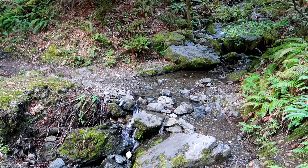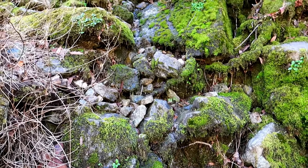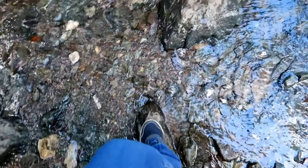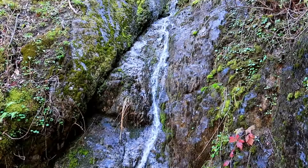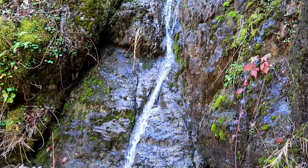There are quite a few little seasonal creeks that you have to cross throughout this trail. They're really small, so they are not hard to cross at all. But they're really pretty and they make the trail a lot more scenic because there are teeny tiny waterfalls and you can hear the trickling of water — it sounds pretty and it's peaceful.